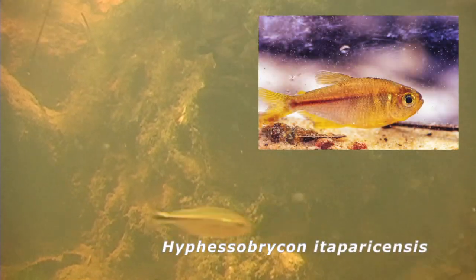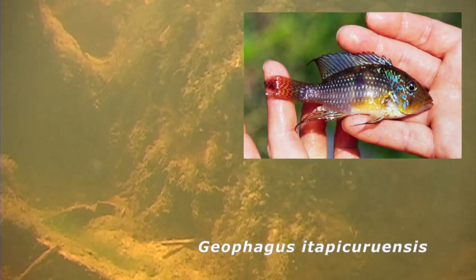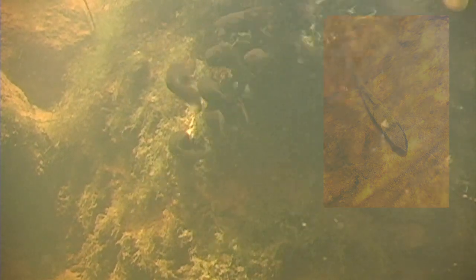There are some tetras here, likely Hyphessobrycon itapacariensis, Geophagus itapicurensis, and lots of tadpoles forming large balls in the current. And of course we can see Hoplias in the shallow water. Hoplias are in just about every habitat in South America, and there were lots of juveniles here hunting in the shallows.